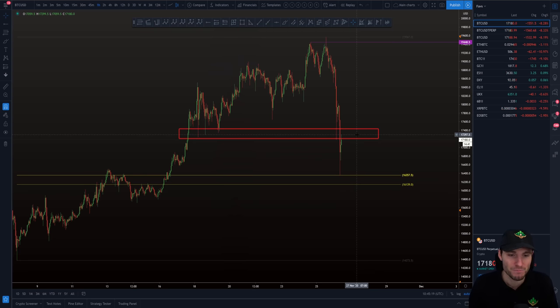Anything can happen in trading — price could go to $9,000 or price could go to $90,000. But we have to ask: what's the most probable in this scenario? In my opinion, the way I'm trading this, I personally am not going to long until I see that step of confirmation. Yes, I miss out on a 5% move from the downside, but I've protected my capital.